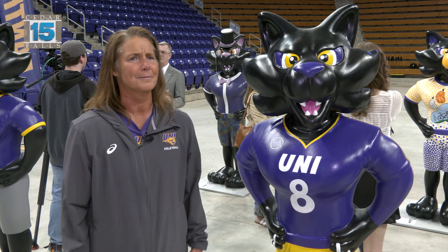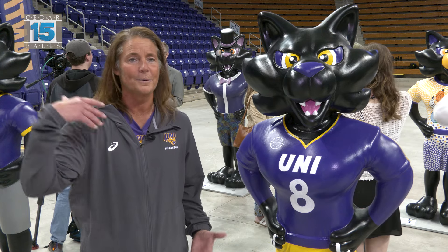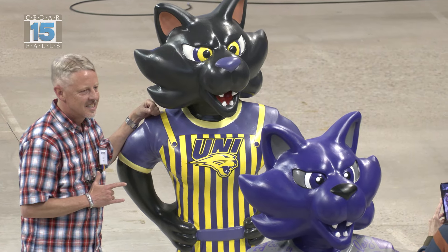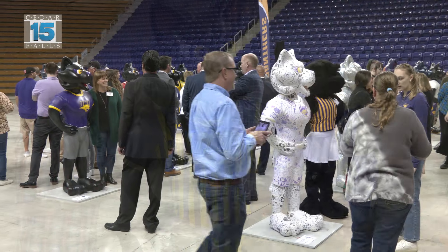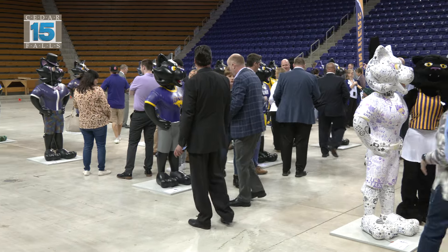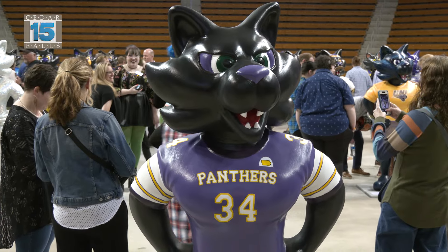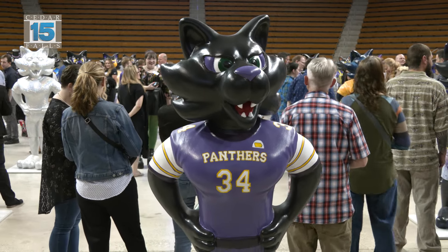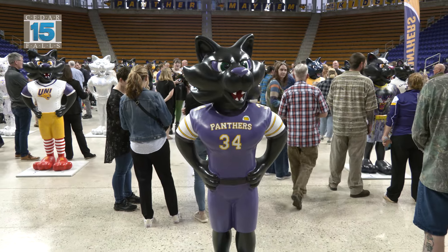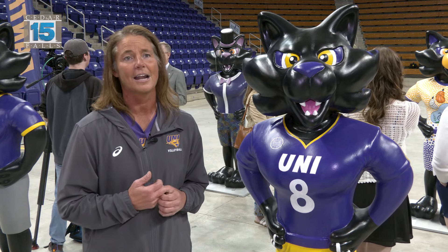When you first heard about it, you couldn't quite picture what it was going to be all about. But then at the reveal, you could see all the different TCs and the amazing artists in the area, and all the different groups that came together and are going to benefit. It's incredibly special — who thought of this to begin with? Our student athletes were here to help welcome everyone and they were just amazed. It's a really cool opportunity for a lot of different organizations.